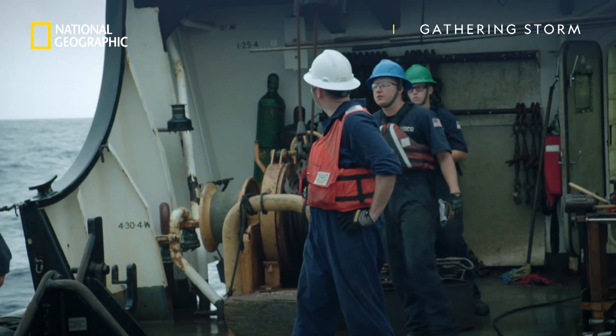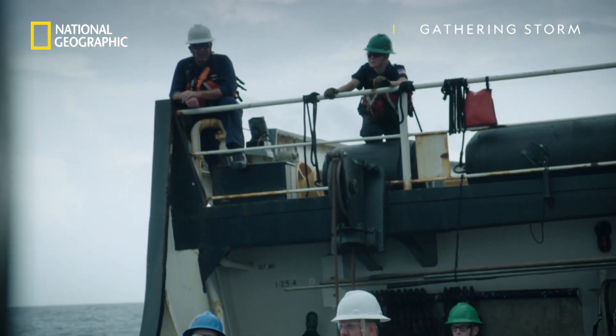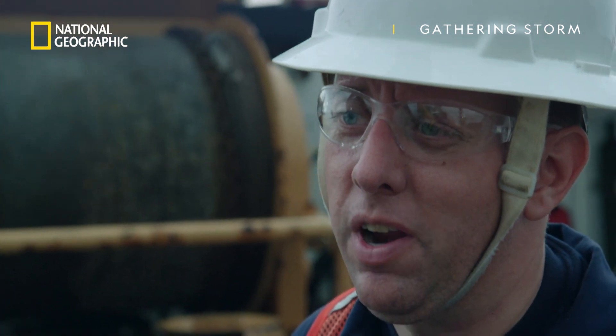We've got some weather coming in. Is it coming fast? It's coming pretty fast, it's raining. We see the buoy out — hopefully just in time before it starts pouring down rain, because it's coming.